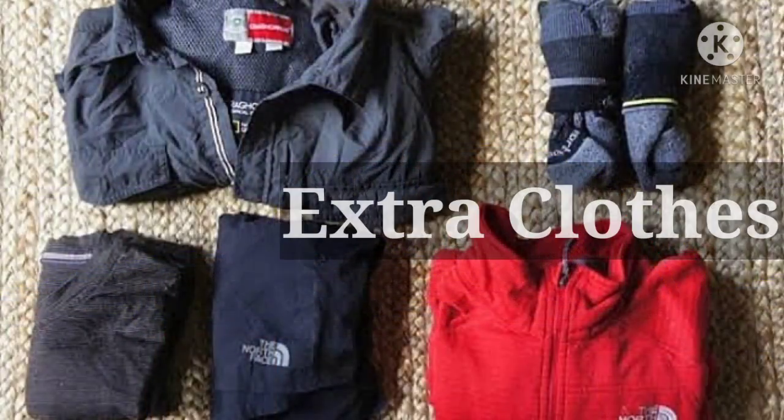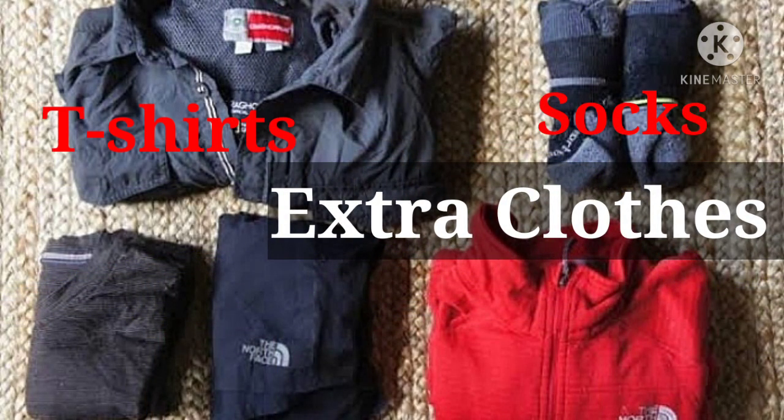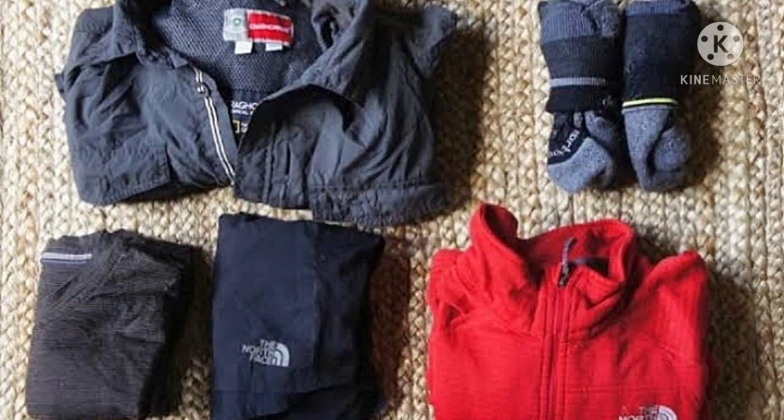Ninth is extra clothes — like t-shirts, socks, and trousers. In case your clothes get wet, these will help.